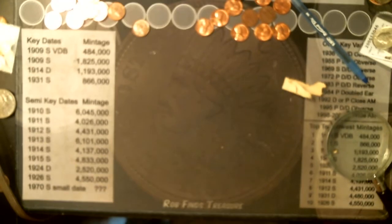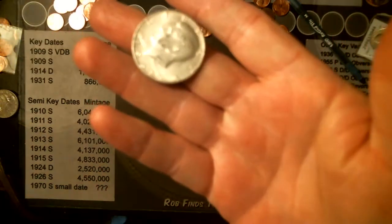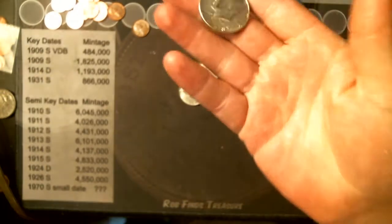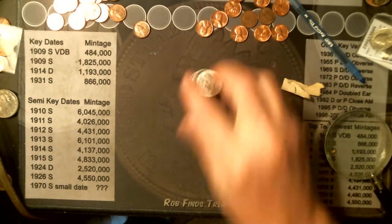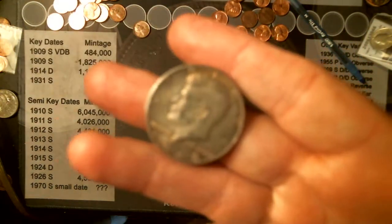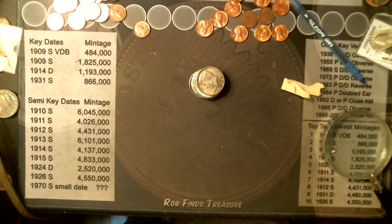But first off, we start with what I found — what they found in the roll. We have a 1969 40 percenter, a 1968 40 percenter, another 1968 40 percenter, another 1968 40 percenter, a 1965 40 percenter, a 1967 40 percenter, another 1968 40 percenter, and another 1969 40 percenter.